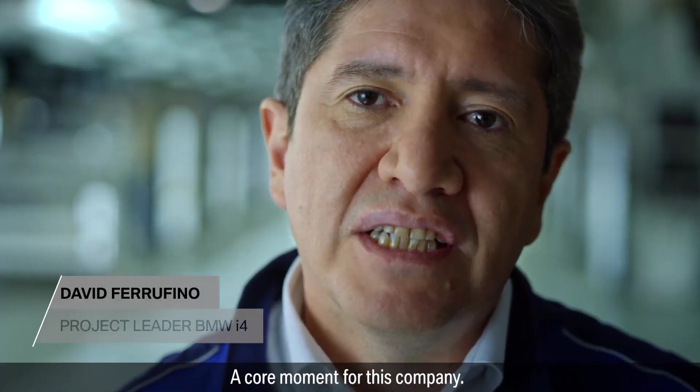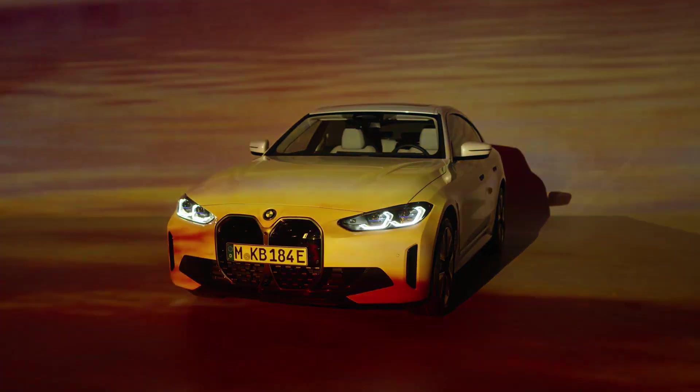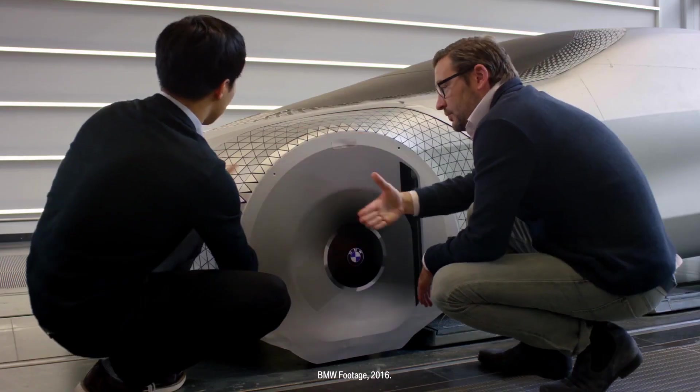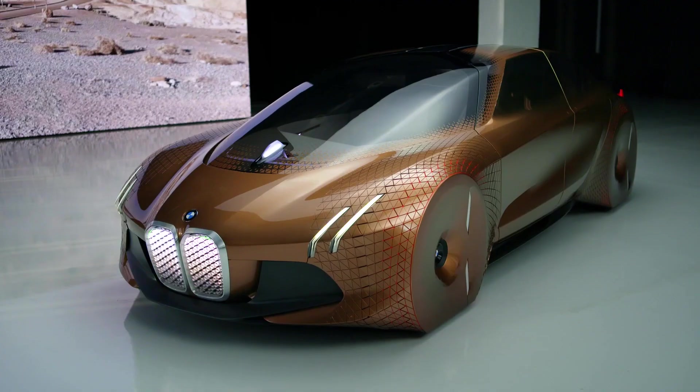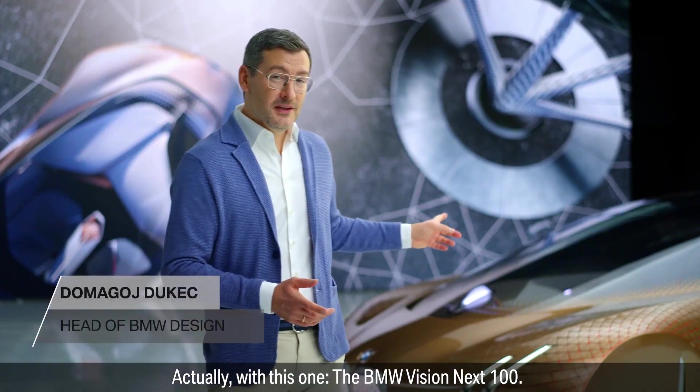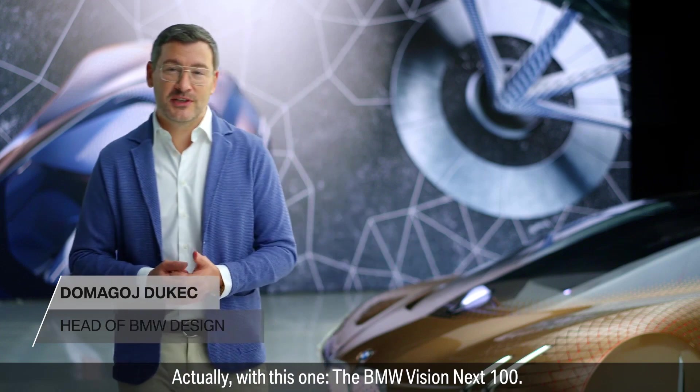A core moment for this company. The design of the BMW i4 started with a vision — actually, with this one: the BMW Vision Next 100.